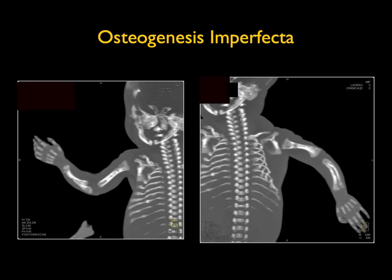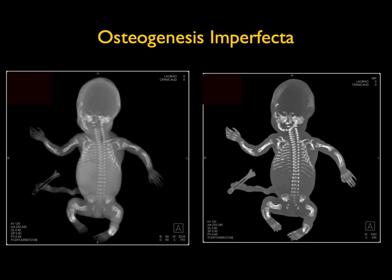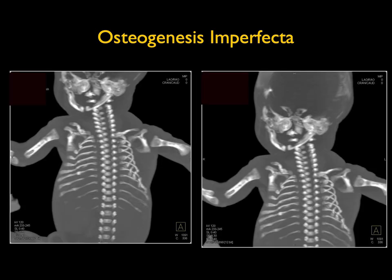This is a newborn. Looking at the humerus, radius, and ulna, the patient has pathologic fractures — multiple pathologic fractures in the ribs, femurs, tibia, and fibula. This is a case of osteogenesis imperfecta, a very significant case that is not compatible with life. You can see all of the bones that are fractured even though the patient was just delivered — just a really impressive example.